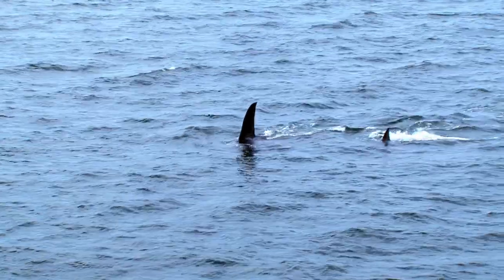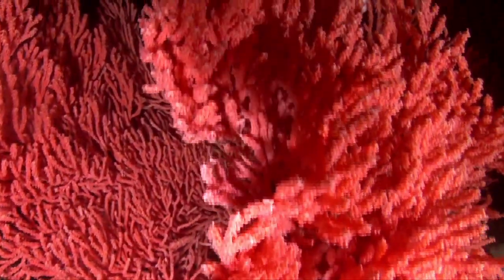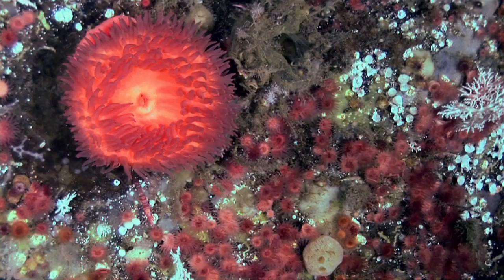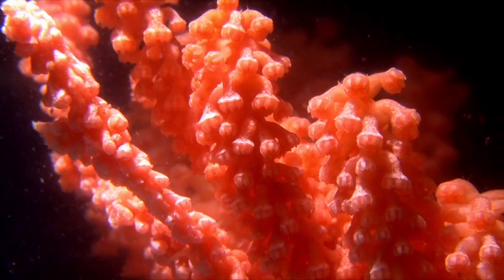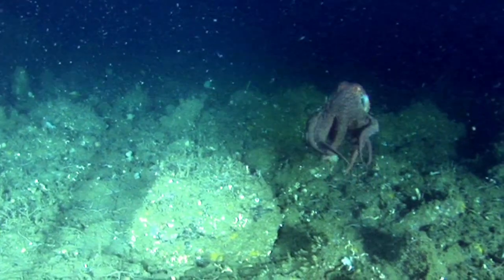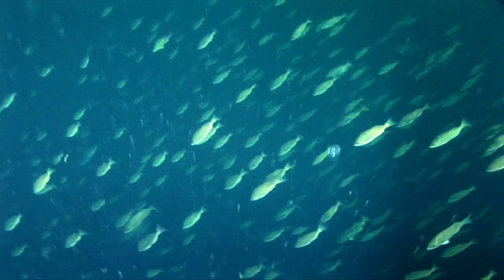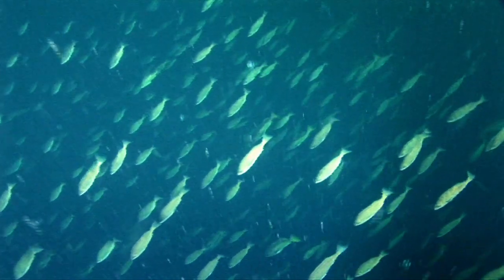Ultimately at Living Ocean Society we are trying to protect the corals and the sponges and the sea grasses and kelp forests and all of those really unique and special features on our coast. At the end of the day what we're really looking for are those healthy oceans, because our communities can't be healthy unless the oceans which they depend upon are healthy as well.